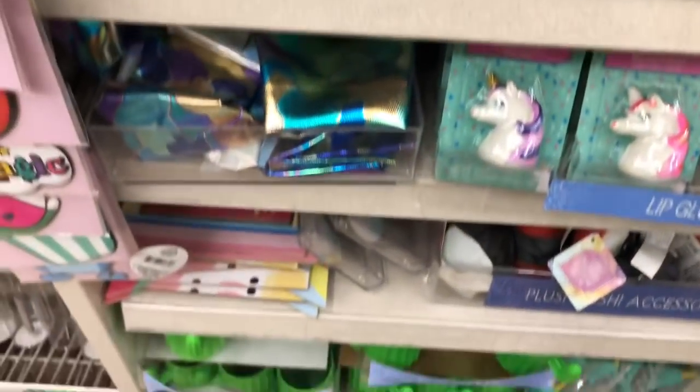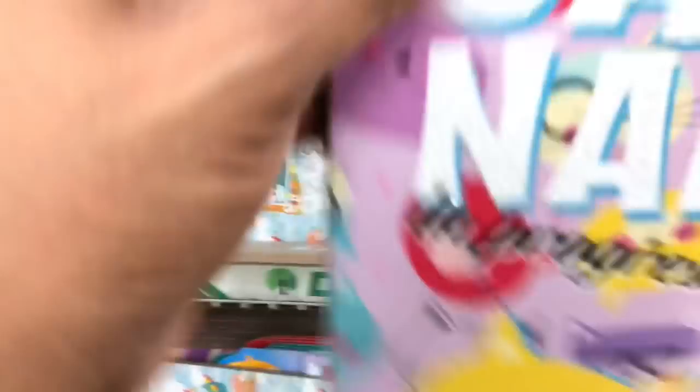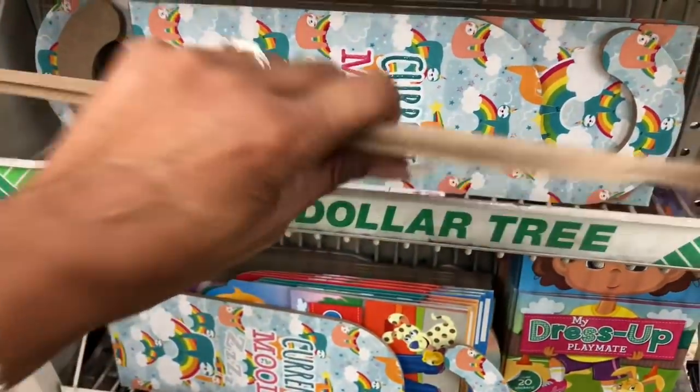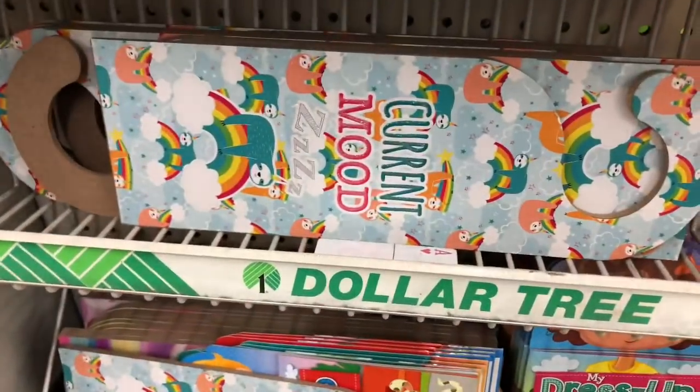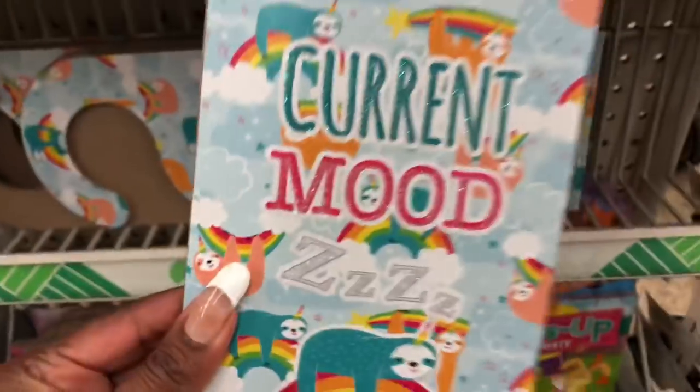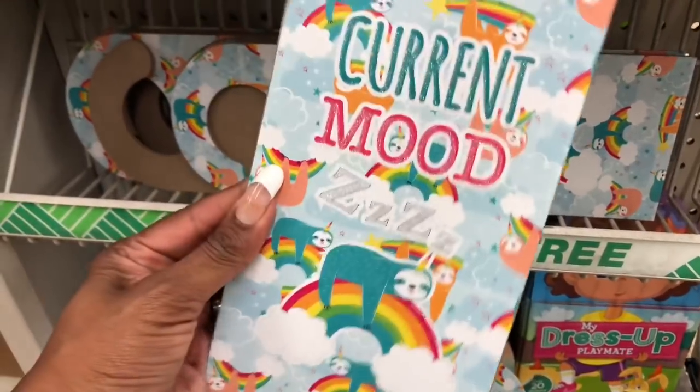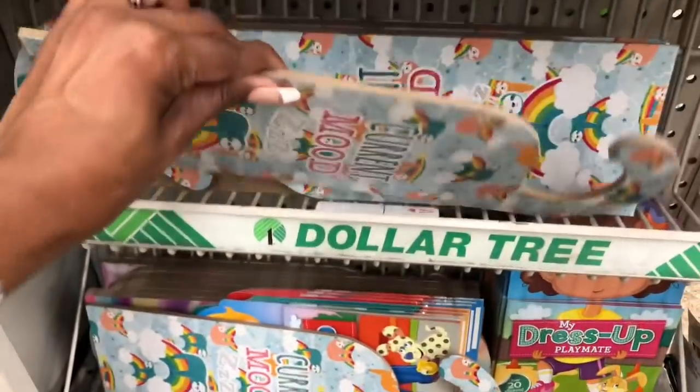Over here are door hangers — 'Cat Nap In Progress' and 'Current Mood Z's.' They're made of like a particle board, so pretty heavy and nice and sturdy.